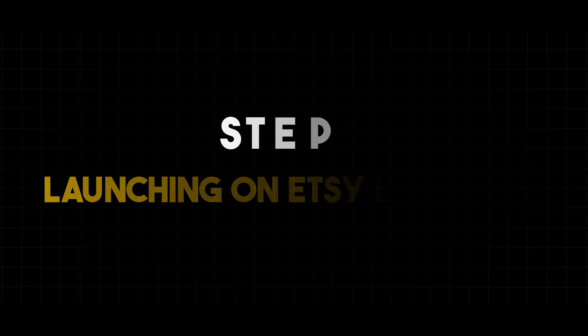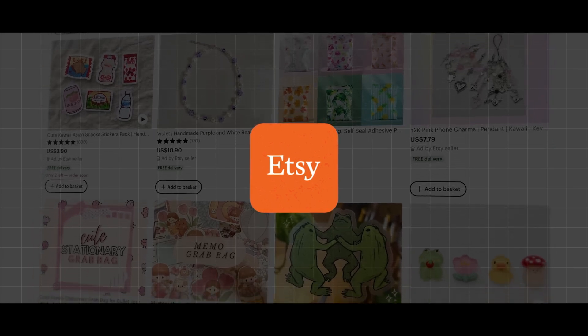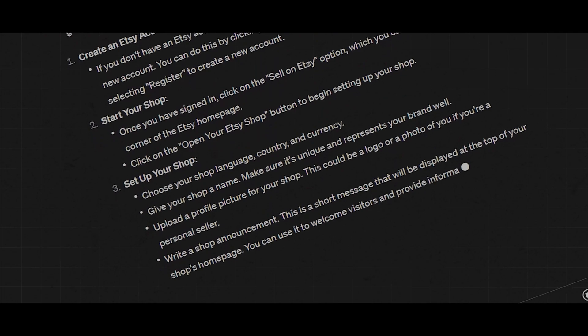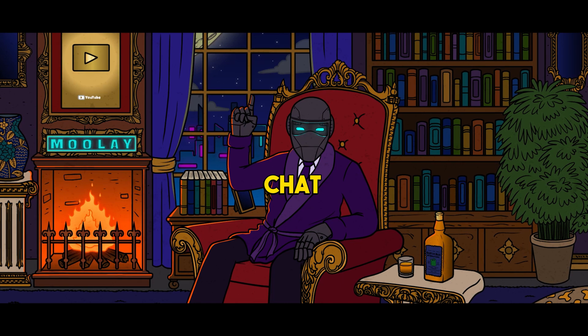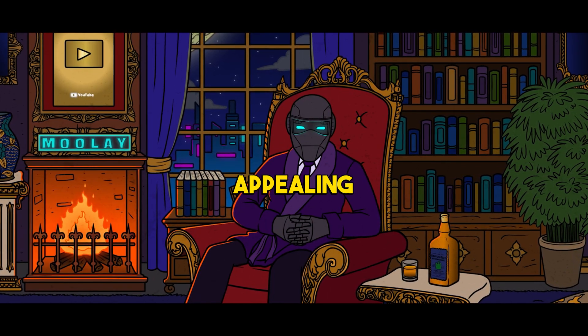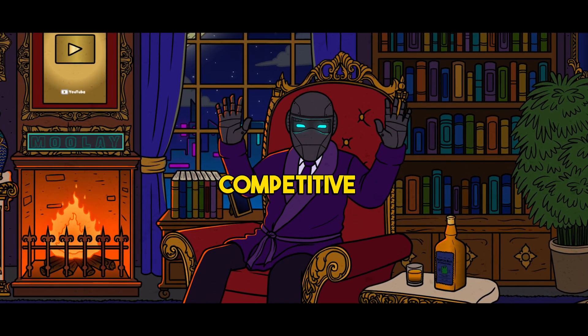Step 4: Launching on Etsy like a pro. Etsy, the creative entrepreneur's paradise, is your next destination. ChatGPT provides a comprehensive guide on opening your Etsy shop — from setting up your store to navigating the platform's features. ChatGPT ensures you start on the right foot, with tips on crafting an appealing shop description, optimizing product listings, and setting competitive prices.